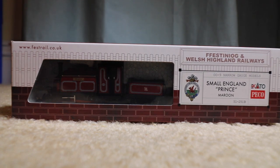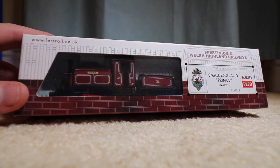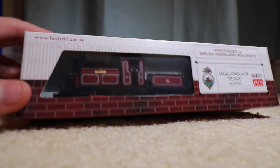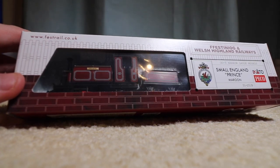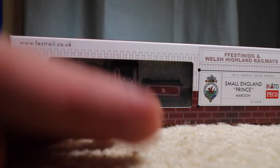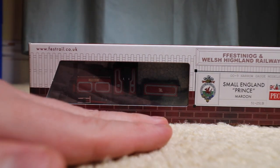Surprisingly, when I bought this I was pretty sure I was buying Princess, which is another one of these English George England types. But honestly, it doesn't really matter, because this is technically the basis for Duke. Princess is just a brighter red. Here's my hand, kind of a size comparison. I'll show you a more detailed view later.